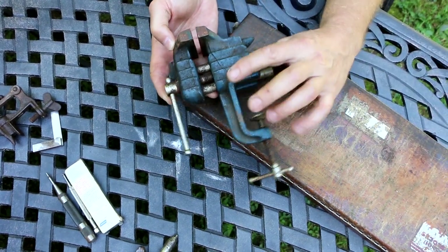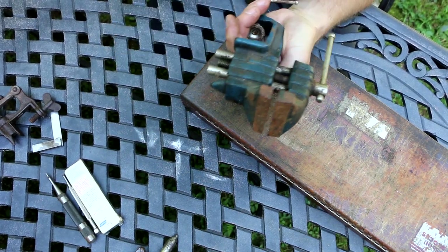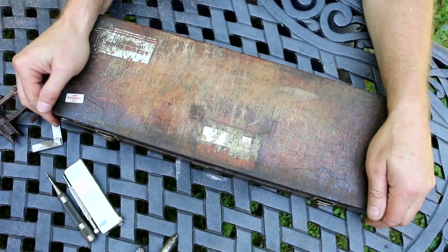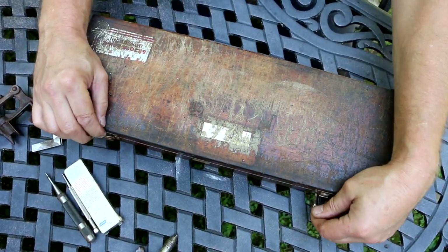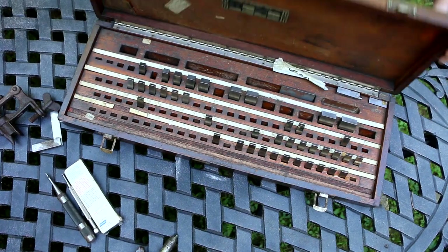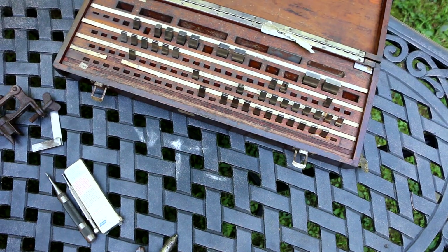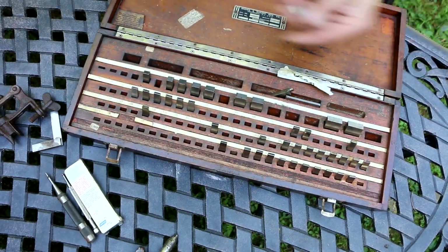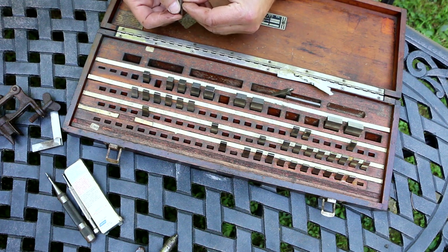Three bucks for this little clamp-on vise. There's a number on it but no other identification — might be an import. And then I got this Brown & Sharp, a very early Brown & Sharp gauge block set that is in pretty rough shape and missing quite a few pieces. One of those half-round ones, which is interesting. For five bucks it might be worth it to somebody that's just missing a block or two.